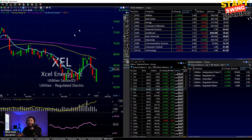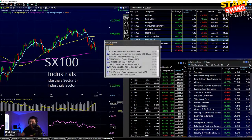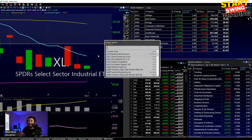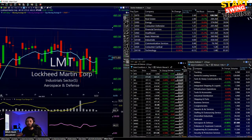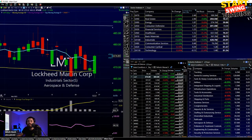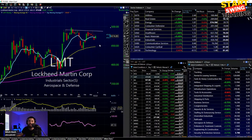Another area I was looking at is the industrial trade — XLI started to break down today, recovering a little bit. Looking at the defensive names — aerospace and defense. Lockheed Martin looks interesting to me as a potential swing trade. I put it on the weekly chart, which helps with more expensive stocks. Going to prior resistance now starting to create it as support — will it make the move to 500?